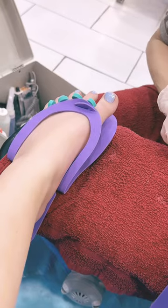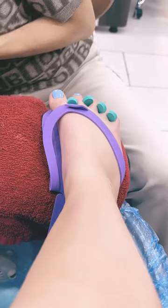Hey guys, today I'm at the nail salon getting a pedicure. I got a Sprite but it's empty now. This is the color I'm getting — it's like a really pretty light blue.